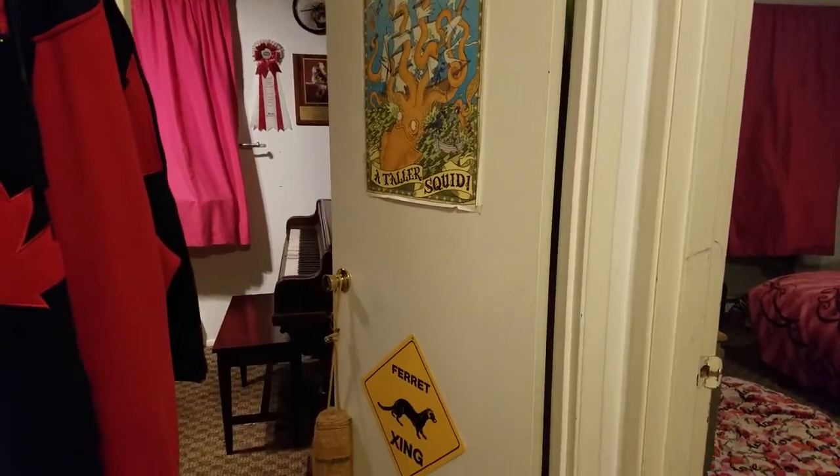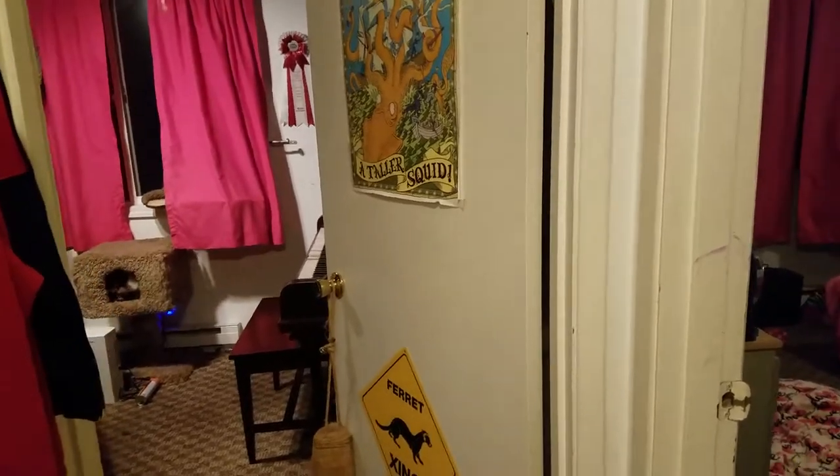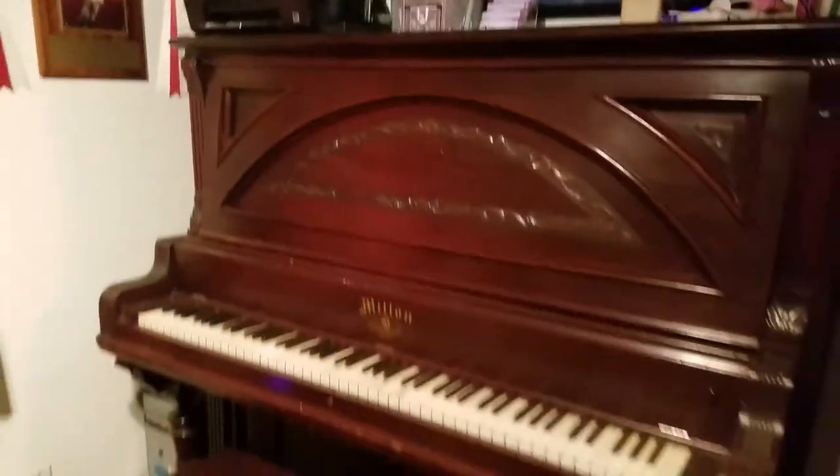So a new pet — okay, not a pet, but a new piece of furniture, musical instrument, whatever you want to call it. I now have an upright piano.